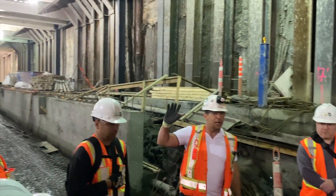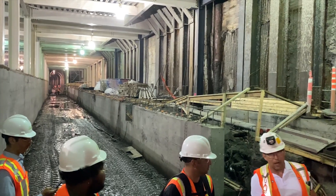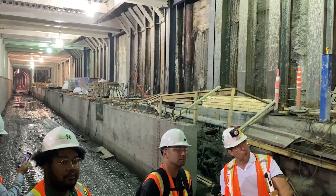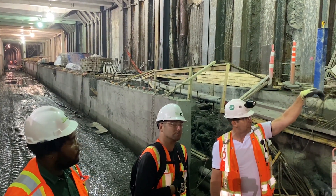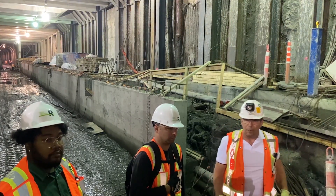Everybody understand — the north tunnel is over there, then we will go to the south. Right there at the entrance we're going to stop — you will be able to film and photograph the big building up there, the Banana Republic — and then Kenzo will take the lead from there.